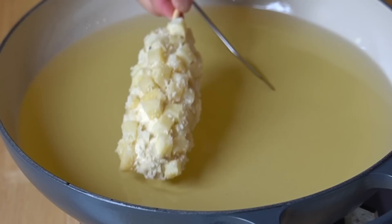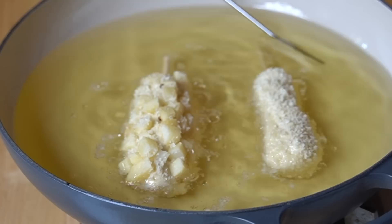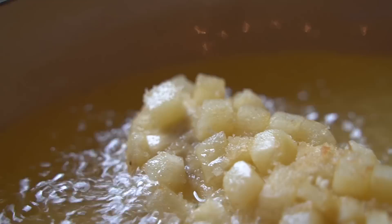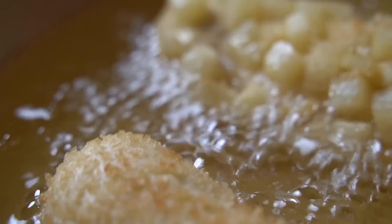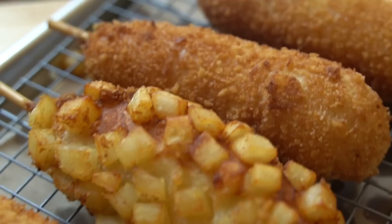We're at temperature — carefully lower in the corn dogs. Be very gentle when handling them; we want all those french fries to stay on. The version without french fries took less time to cook, which makes sense since they're a lot thinner.